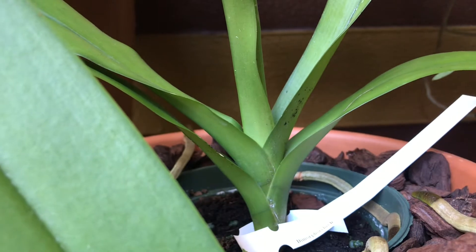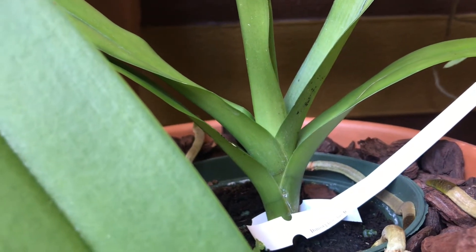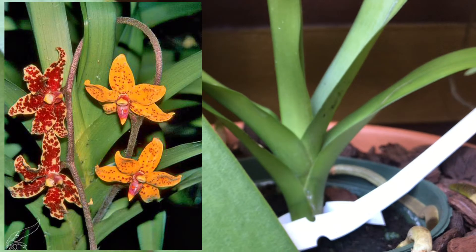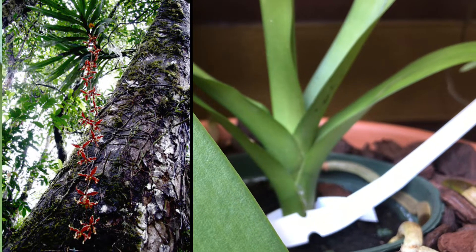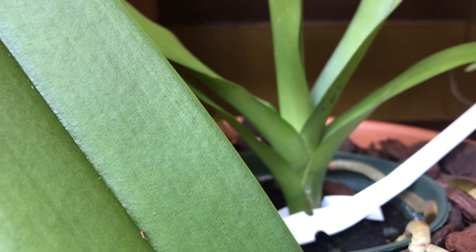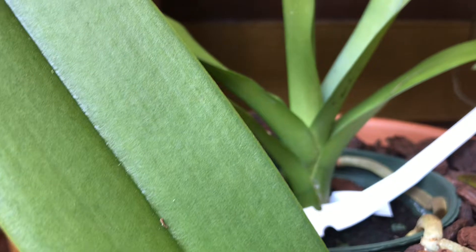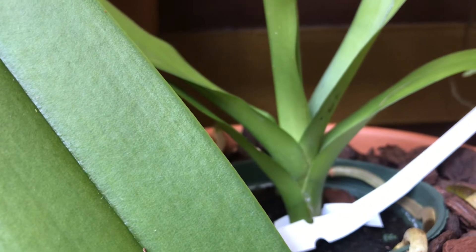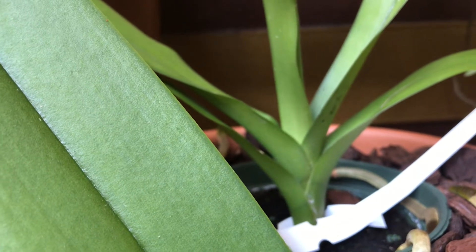If you're not familiar with it, this orchid is known for its two distinctive different flowers on the same inflorescence — they have different colors and shapes, which is very pretty. It has a very long flower spike, more than a meter long. Orchid Web has a great video of it — they have a mature 20-year-old plant that flowers, and it's fragrant too. This orchid is native to Borneo, the third largest island in the world.